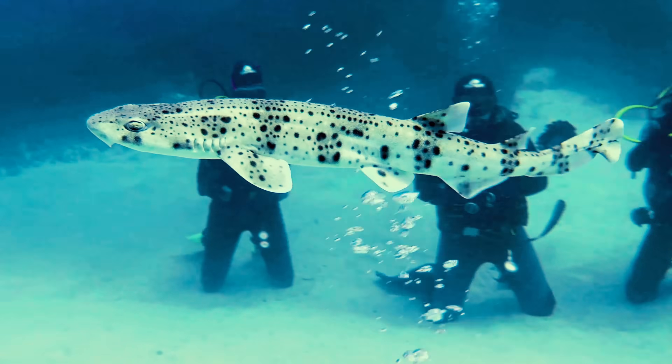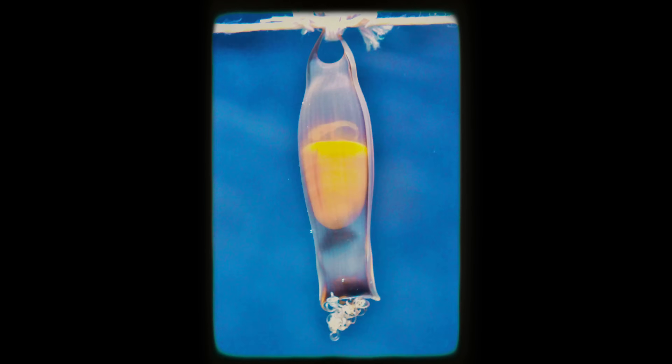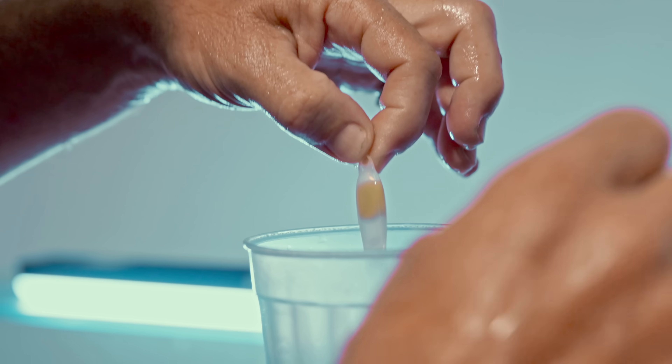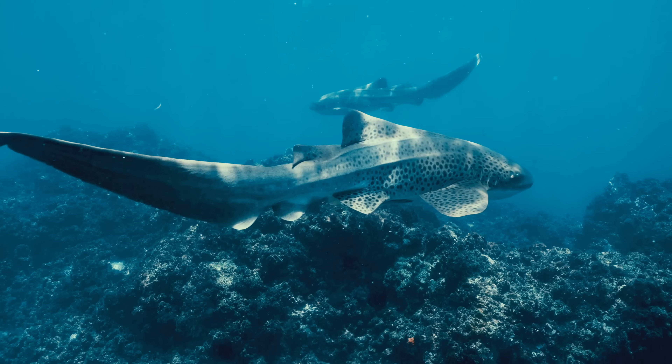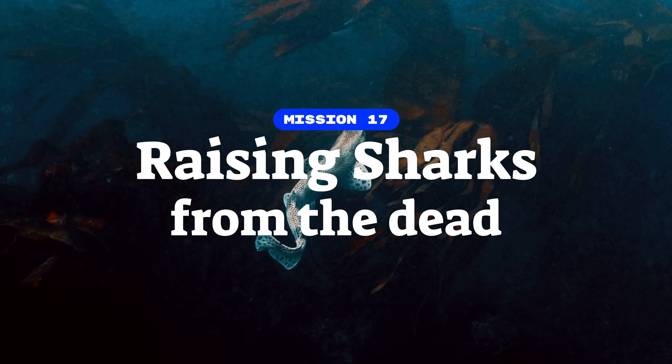This is us about to release two baby sharks into the wild that we have literally raised from the dead. And then it was kind of like, well, this is a little bit crazy. The story that led us here is absolutely unbelievable. Nobody else in the world had actually done this. And it might hold the key to protecting endangered sharks all over the world. We're Planet Wild. Welcome to Mission 17.